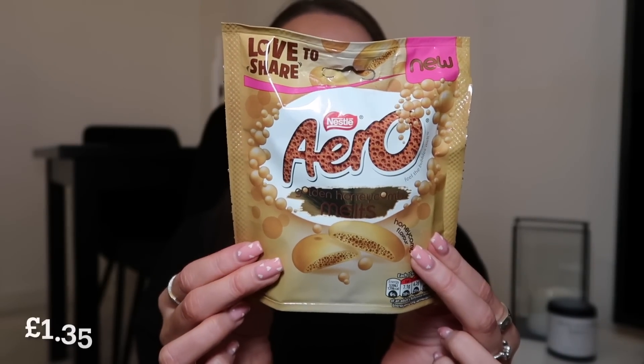Next I have golden honeycomb buttons — I went for the buttons because I love buttons. I bet these just taste like blonde chocolate; I can't imagine the honeycomb really coming through. The smell is exactly like Milky Bar. Oh wait — oh my god, they're horrible! That's one of the worst chocolates I've ever eaten. Why is it giving me cat food vibes? I find that so offensive — it's disgusting. I don't know if it tastes like a coin, but that is a no-go.